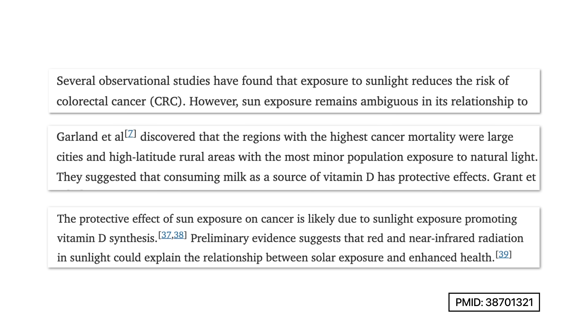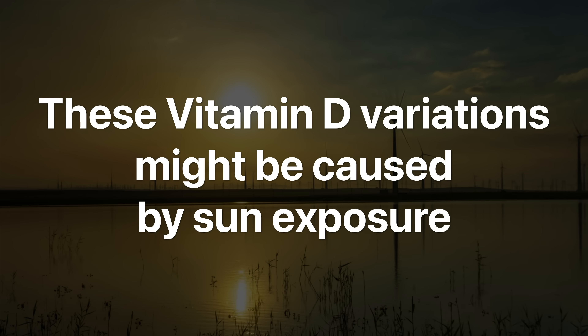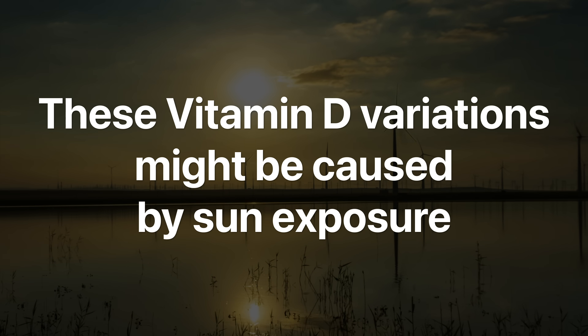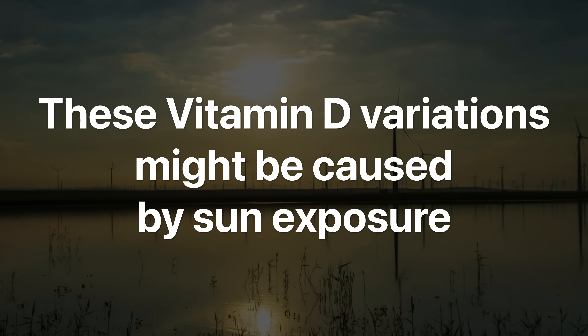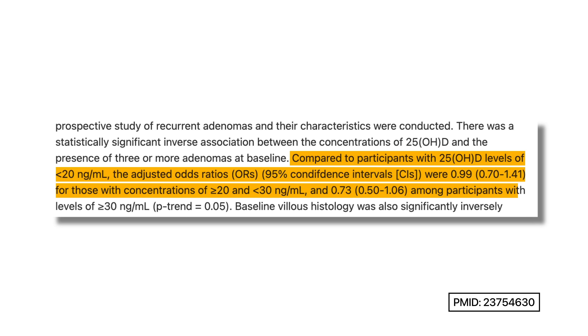There's a meta-analysis of 35 observational studies that showed a consistent and inverse relationship between serum 25-hydroxyvitamin D levels and colorectal cancer — meaning the lower your vitamin D level, the higher the risk. And early epidemiological studies as well as a Mendelian randomization study found that people living at southern latitudes, where sunlight exposure is relatively high, were less likely to develop or die from certain cancers. A pooled analysis showed a higher likelihood of colorectal adenomas with vitamin D levels less than 30.